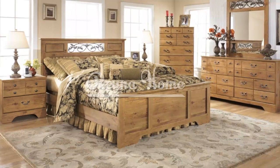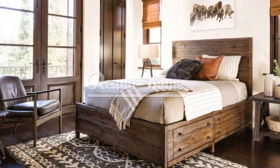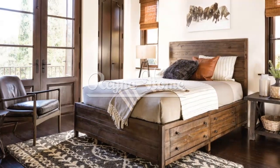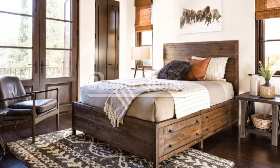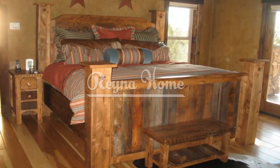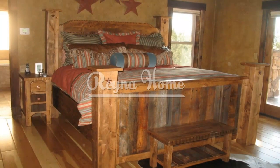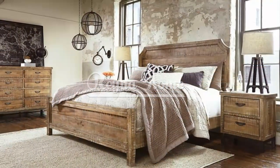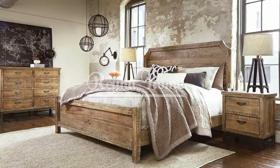For a more contemporary twist on rustic bedroom furniture, consider mixing rustic pieces with modern elements. Balance the warmth of rustic wood with sleek metal accents or clean-lined furniture. Incorporate modern lighting fixtures or contemporary artwork to create a blend of rustic charm and contemporary sophistication. This fusion of styles adds a unique and eclectic touch to your rustic bedroom.